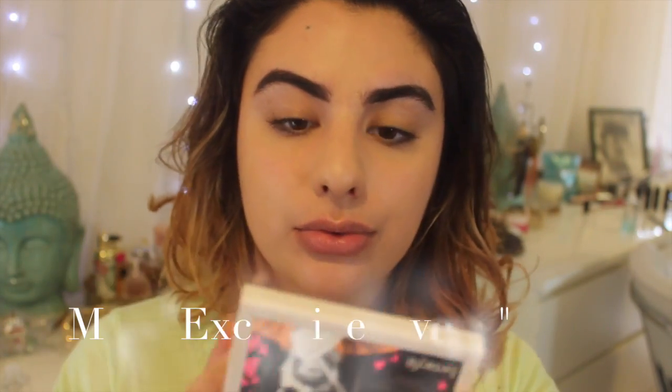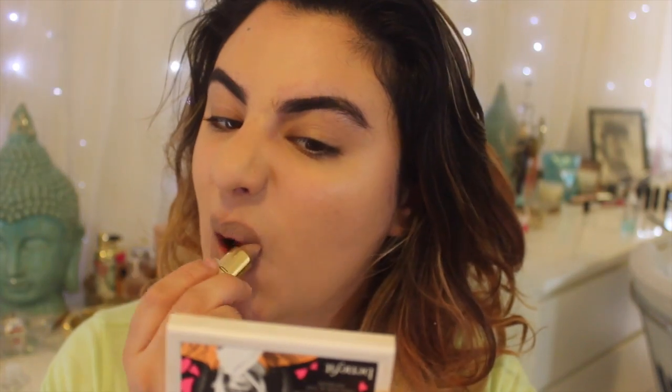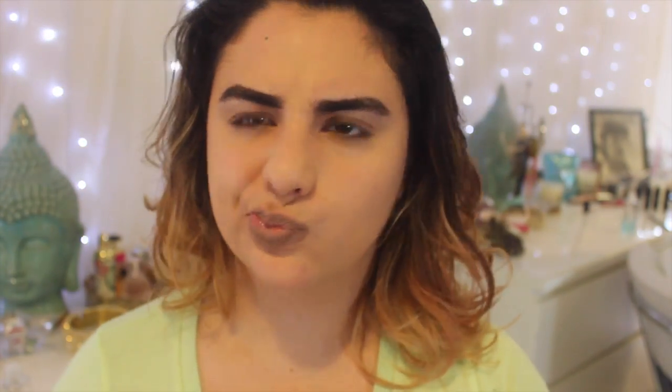The next color is MAC Exclusive Event. I don't like this one on me, even with a liner. But I think if you can pull off sort of a unique color, it could work for you.